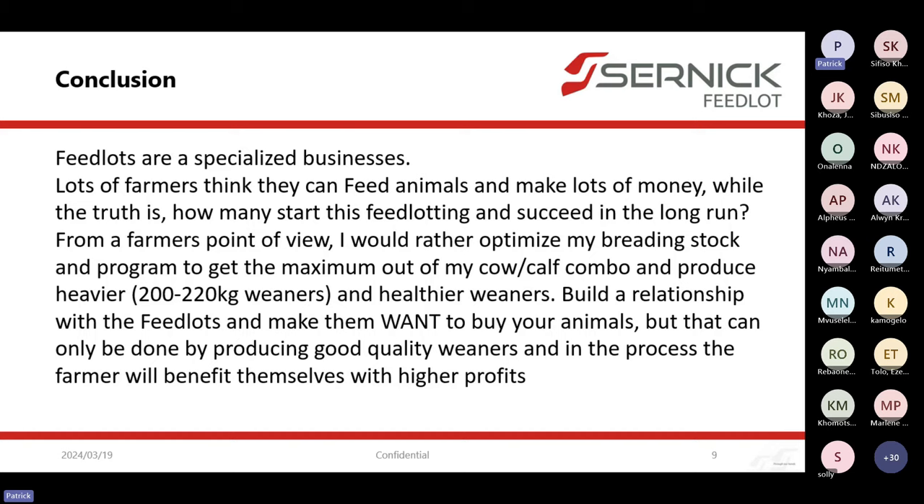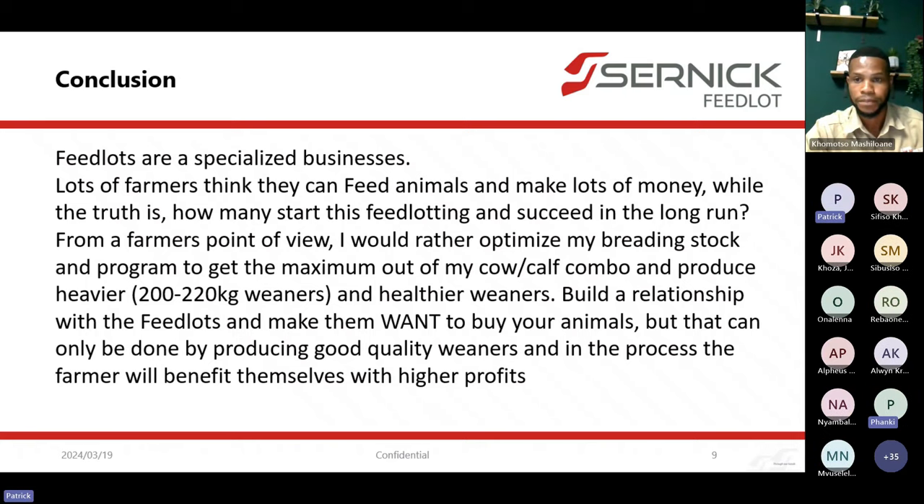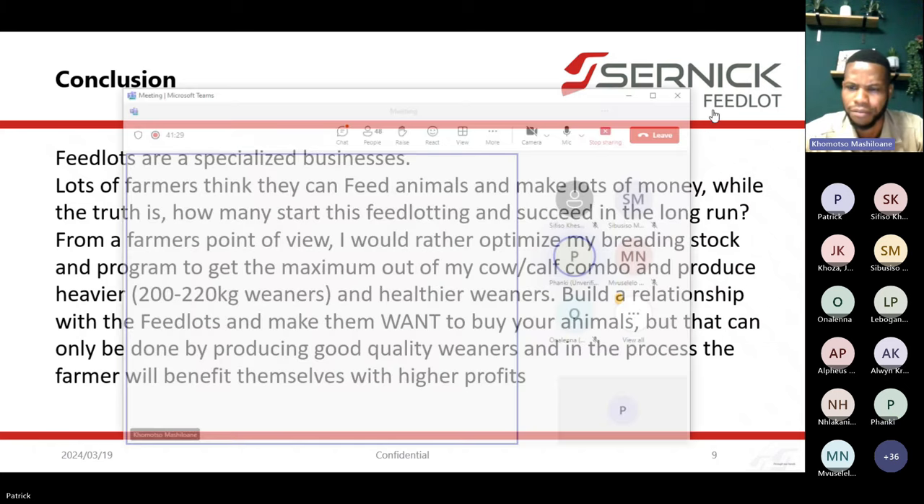Now for questions. The first question: does the type of breed matter in relation to feedlot performance? The second question: would a feedlot penalize the farmer for the hump of foreign cattle? Does the hump of an animal matter, and why are some animals penalized based on that?